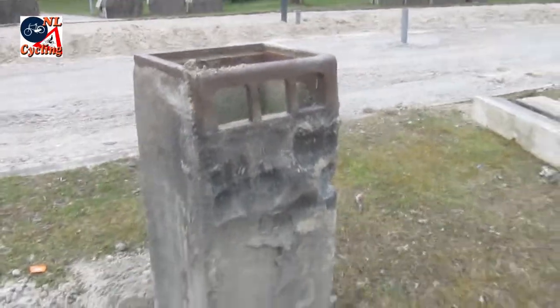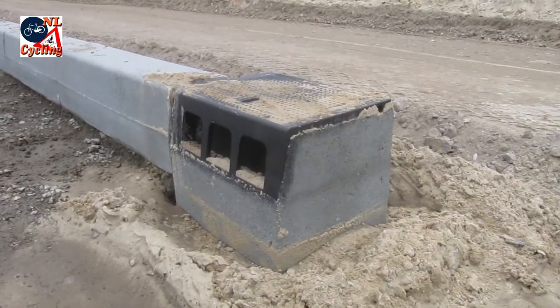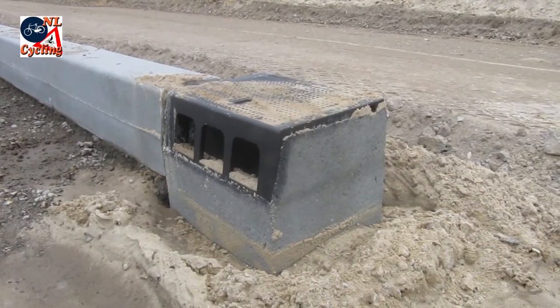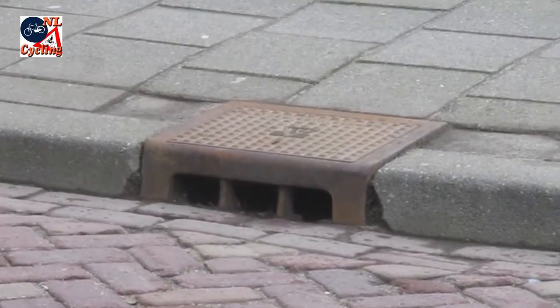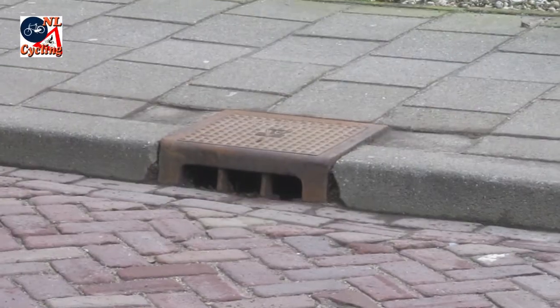This is what an old catch basin looks like when it is taken out of the ground. A new catch basin is placed in the kerbside here. And now you only need to make sure the pavement aligns correctly with the grate openings.